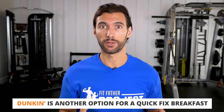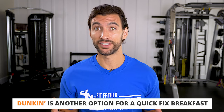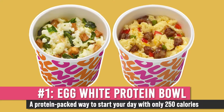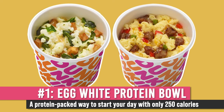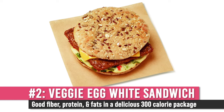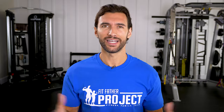Dunkin' is like the arch rival of Starbucks and it's certainly popular on the East Coast. They also have some pretty good breakfast options. Their egg white bowl is 250 calories — basically egg whites and vegetables in a cup, essentially pure protein. You can also get their veggie egg white sandwich on multigrain, which is similar to an egg McMuffin. It's under 300 calories, tastes pretty good, and is a pretty harmless option.